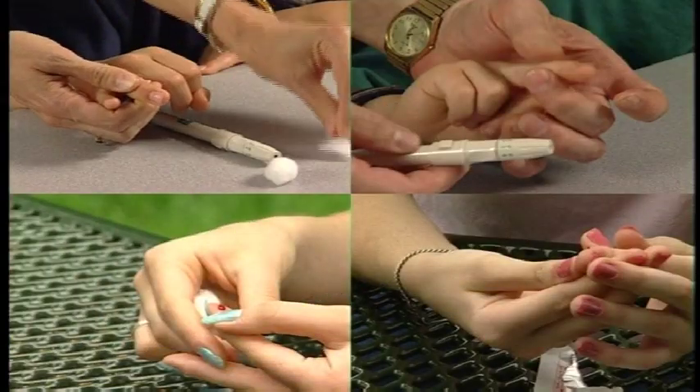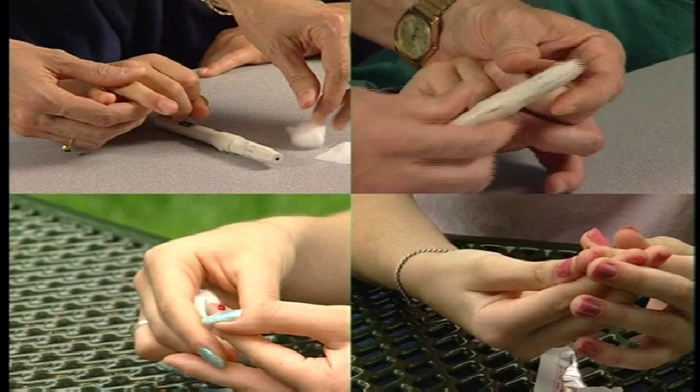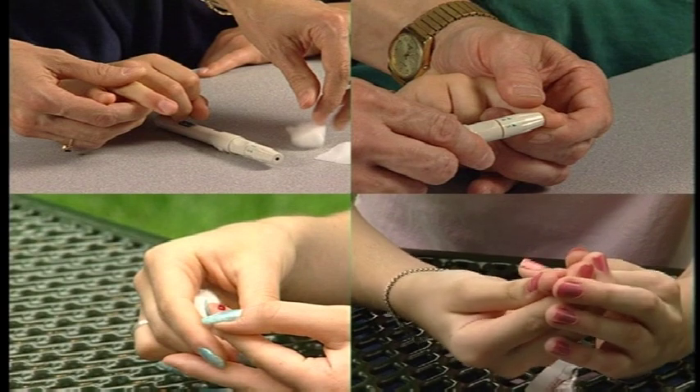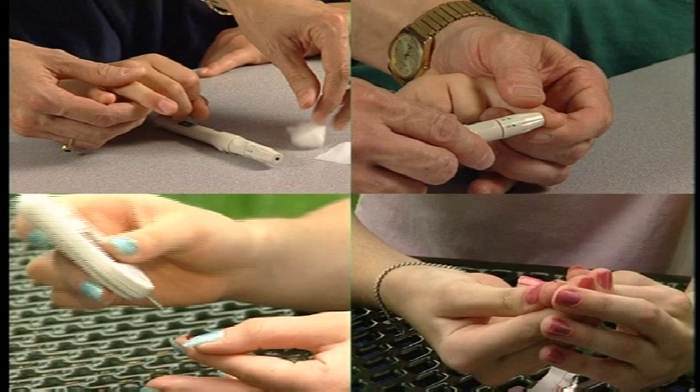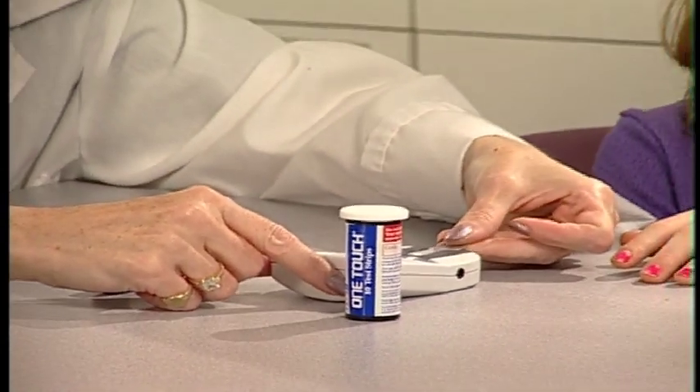So how will you know how well you're staying in balance? Although you might be able to feel when your sugar is either very low or very high, finger stick blood testing is the only way to know exactly how you're doing. That's why it's so important. You'll use a small drop of blood from your finger and a blood glucose meter to test your blood sugar. It's best to test at least four times a day — before each meal and your bedtime snack — as well as if you're not feeling well.